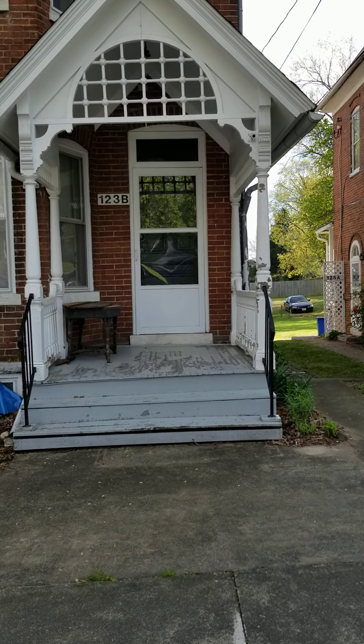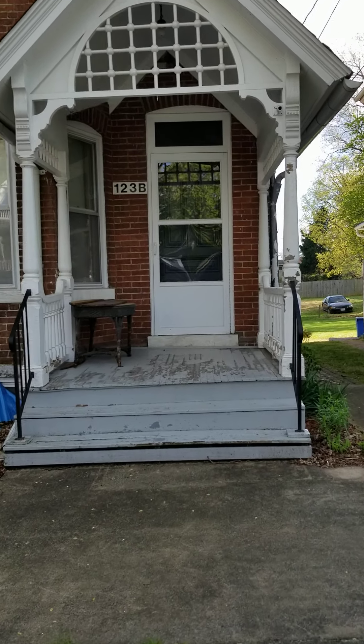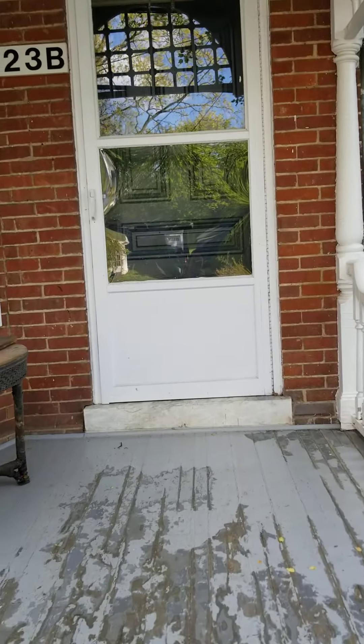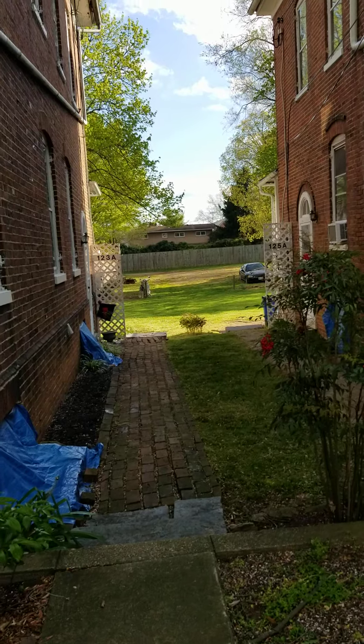Hello, we're here at 123B Payton Street in downtown Winchester, Virginia, and we are going to go take a tour of this two-bedroom townhouse. You can see back here is private parking.